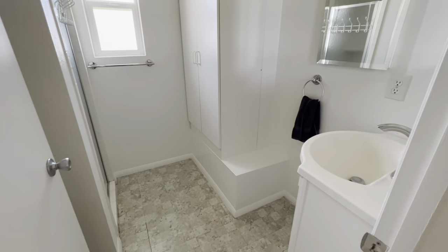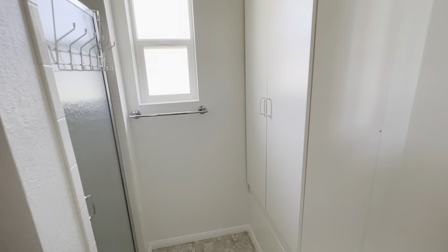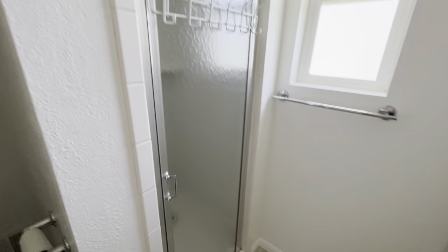Down the hallway, you do have a full-size bathroom with a vanity, extra storage, and a walk-in shower.